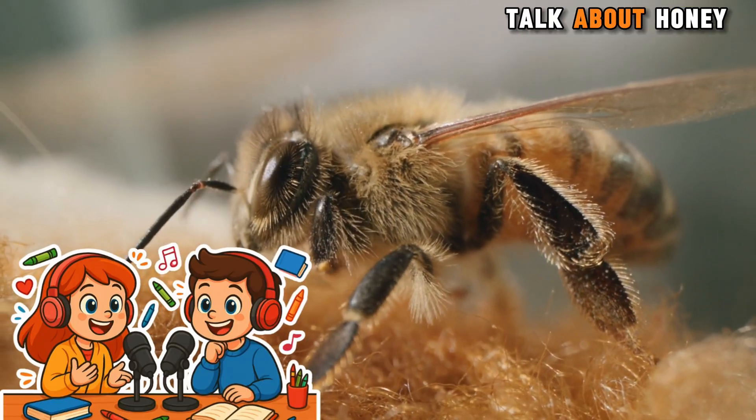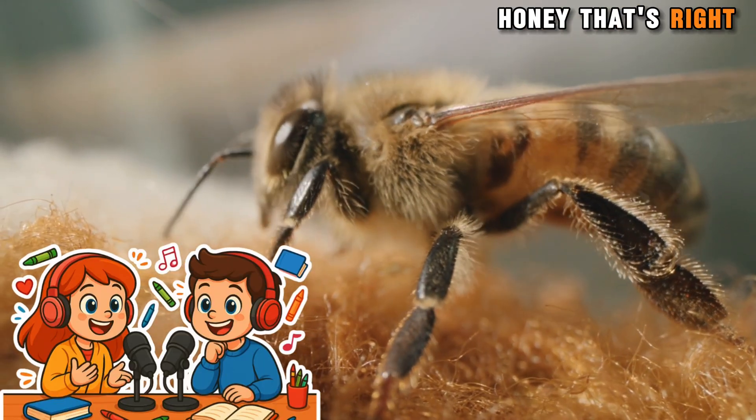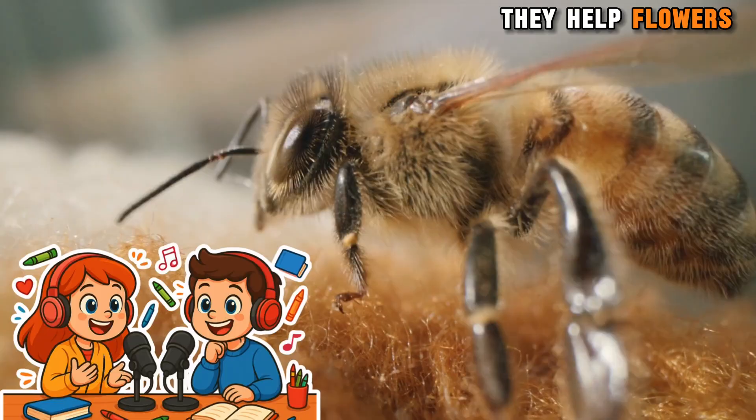Today we're going to talk about honeybees. They're little bugs that fly around and make yummy honey. That's right, Sophia. Bees are very special insects. They help flowers and plants grow.